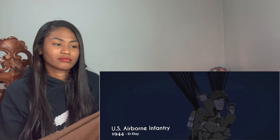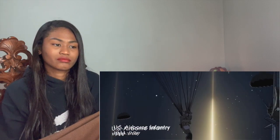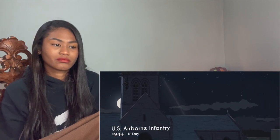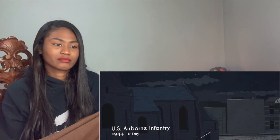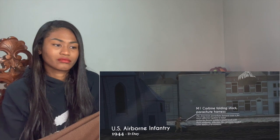Taking note of the effectiveness of German Fallschirmjäger paratroopers, the US developed their own airborne troops, who contributed greatly to victory in Europe — from the night landings prior to D-Day to the invasion of Germany. American airborne infantry were crucial to the Allies' victory.